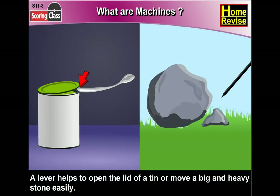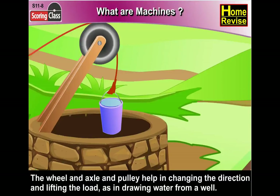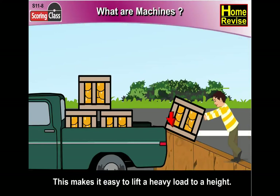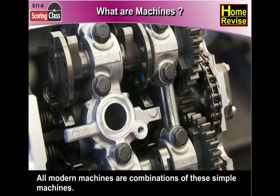A lever helps to open the lid of a tin or move a big and heavy stone easily. The wheel and axle and pulley help in changing the direction and lifting the load, as in drawing water from a well. The inclined plane changes vertical motion to slanted motion, making it easy to lift a heavy load to a height. Wedge and screw are examples of the inclined plane. All modern machines are combinations of these simple machines.